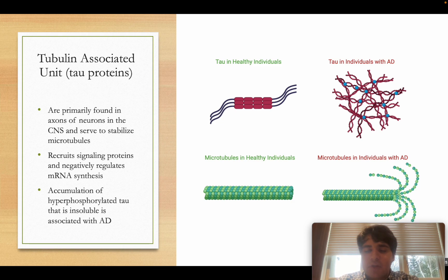Once misfolded, these clumped units can no longer function properly. If you look at the bottom right side of the diagram compared to the bottom left, you can see the microtubule is in a distorted conformation and is even disassembling. This is because the tubulin-associated units are no longer there to support the microtubules. When the microtubules don't function, neurons die. Additionally, the clumped tubulin-associated units directly damage neurons by taking up space and interfering with other proteins and metabolites.